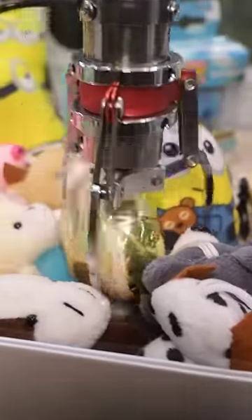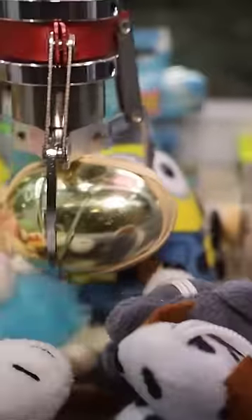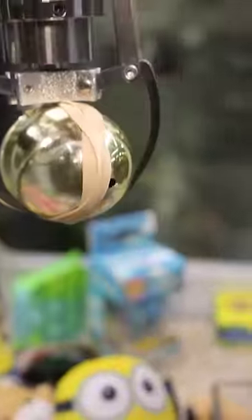This one was kind of at an angle — I was really surprised that one slid out. Then I just had to keep working it at the right angle. Finally on this grab I used the double clamp technique and got a nice secure grab around the egg.